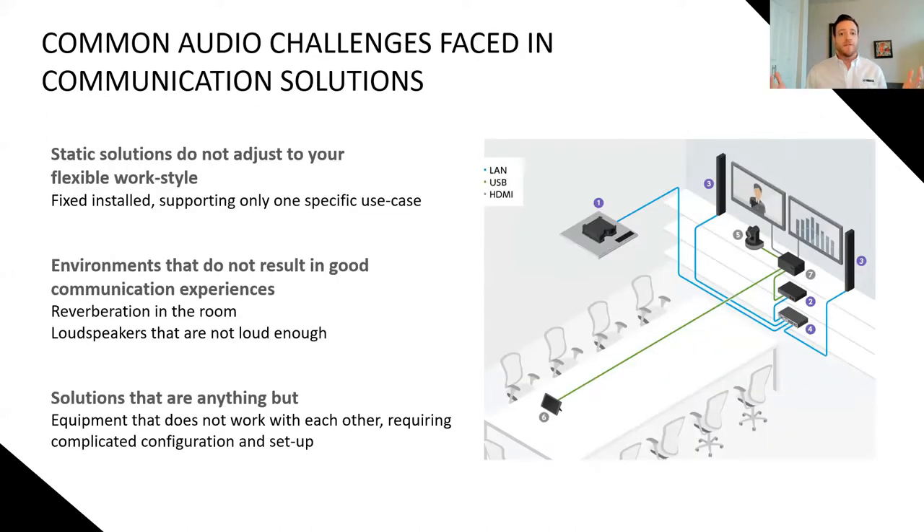When you're looking for a full room solution — audio, video, room management system — what are common audio challenges faced in communication solutions? Static solutions do not adjust to your flexible work style. We are in a flex work environment, and that will be here for a while. The issue is fixed, installed solutions supporting only one specific use case. Another issue: environments that do not result in good communication experiences. We want to make sure that collaboration and communication for both in-person and remote employees is spectacular. Reverberation in the room and loudspeakers that are too loud or not loud enough are also issues. And finally, solutions with equipment that does not work with each other, requiring complicated configuration and setup. This hybrid room-ready solution is the opposite of that — ease of use is the name of the game.